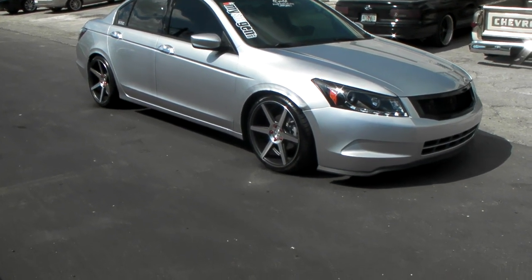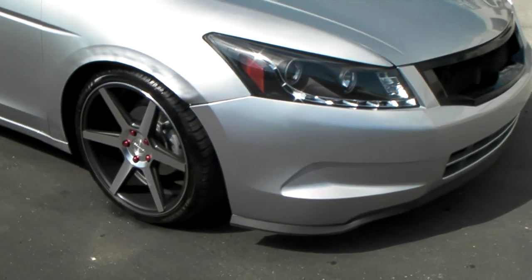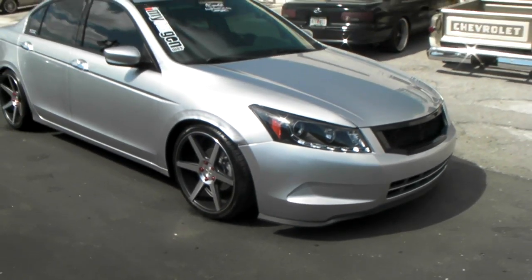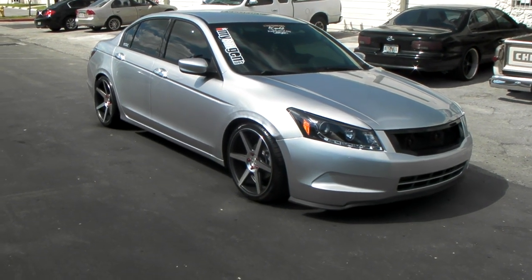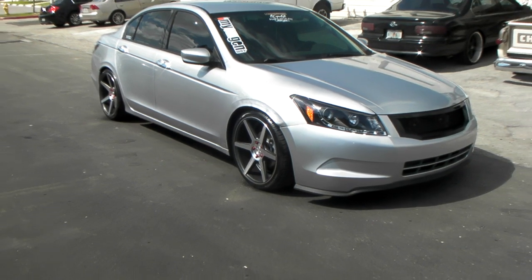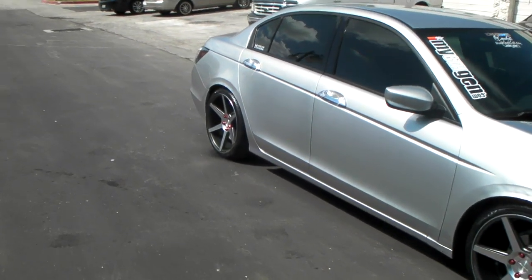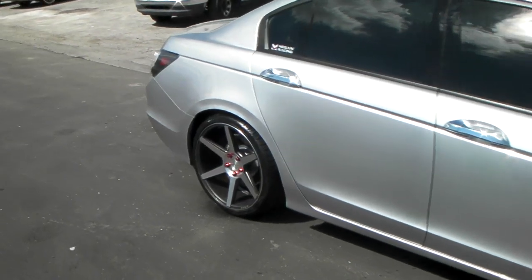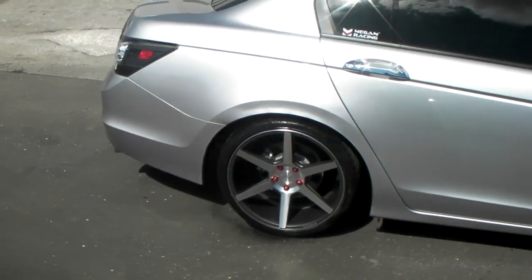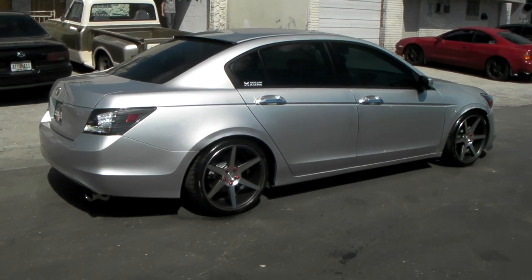Right now we got the Stance SC6 in Machine, the slate gray, 19-inch on a newer Honda Accord, 2011. Got the coilovers on it, so you got the staggered wheel in the back, 19 by 10. Great looking vehicle. Dropped, as you can see — it can be dropped a little bit more now that we went from 19s to 20s on here. Going to be a nice looking look when it's all over.